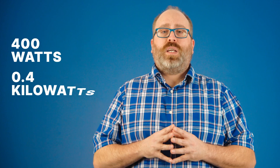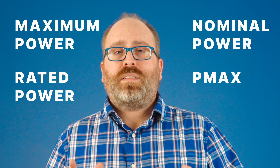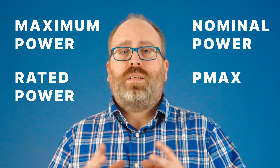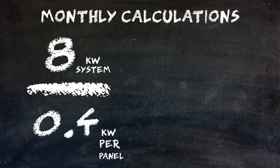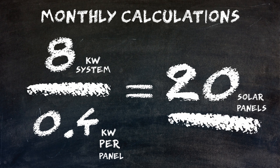Now that you've determined your system size, that leads us to the fourth and final step: calculating how many solar panels you need. Take your system size and divide it by the output wattage of the solar panels you're using. Most residential solar panels today have a power rating of about 400 watts, or 0.4 kilowatts. This is listed on the data sheet as maximum power, rated power, nominal power, or Pmax, and is almost always measured in watts — just remember to convert to kilowatts in the equation. Running the numbers: an 8 kilowatt system divided by 0.4 kilowatts per panel equals 20 — so you need 20 solar panels.